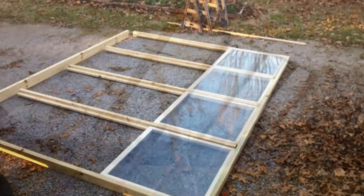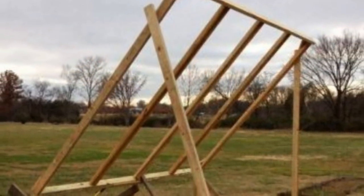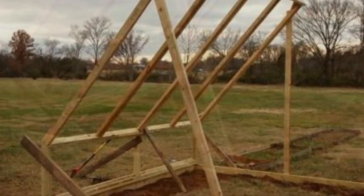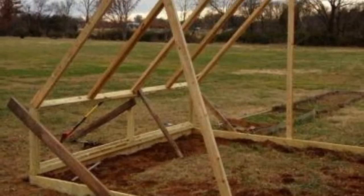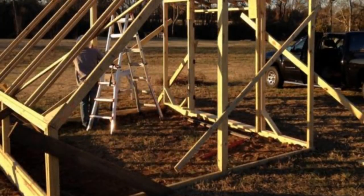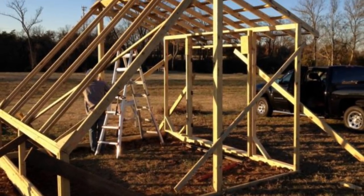He decided to set up the framework for his southern-facing wall at an angle. Even with just the wood framing in place, the angle of this structure was striking in this natural setting — this would be a pretty intriguing greenhouse, to say the least. Next came the rest of the frame, which was easier said than done.